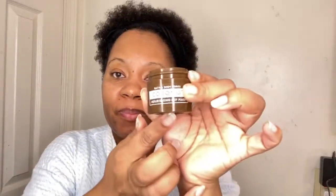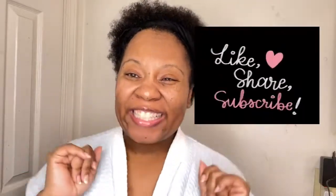And then I'm just going in with my lip mask and putting some on my lips. I always have to make sure I keep my lips kissable soft. And that's it, you guys. I hope you guys enjoyed this video. Make sure you follow me on Instagram, subscribe, and have a great day.